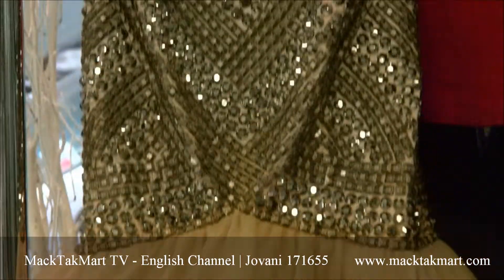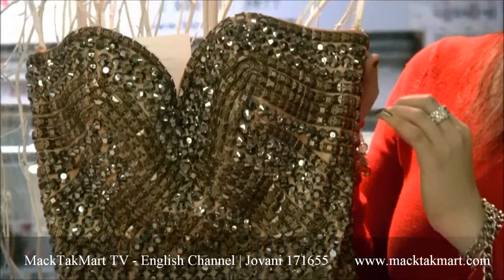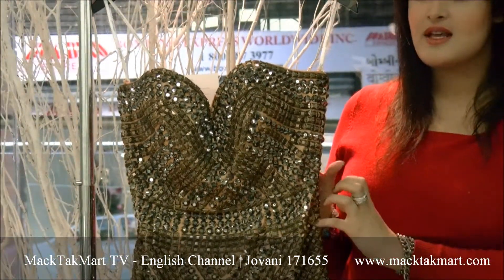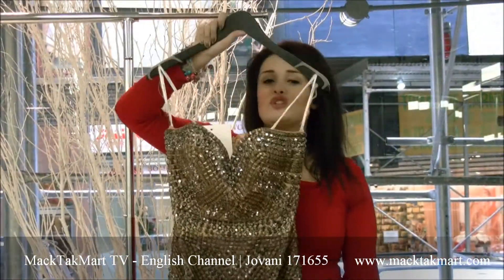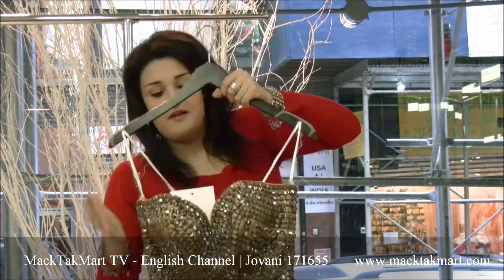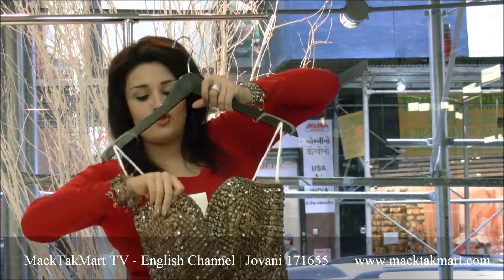You have the sweetheart neckline, and this different type of beading used onto this dress. It's a really, really beautiful dress on the base of this yellowish gold.